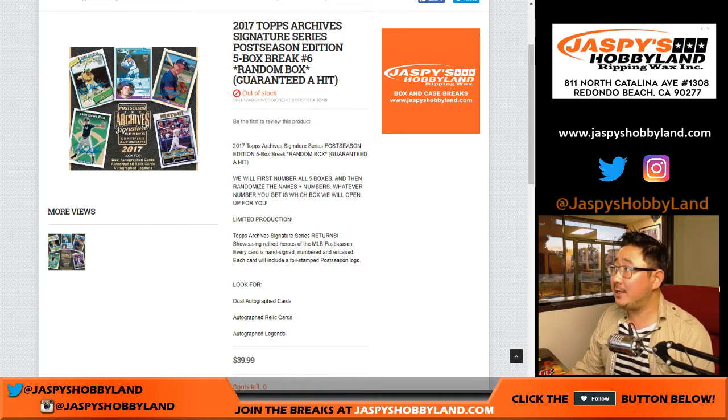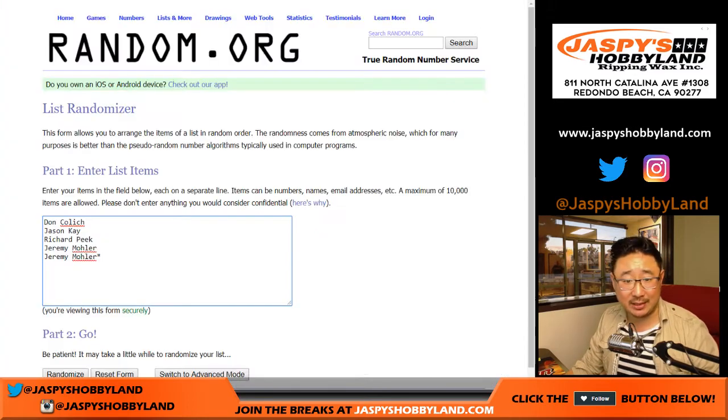Hi, everyone. Joe from jaspyshobbyland.com doing Break 6. We finally caught up to the webpage there. 2017 Topps Archive Signature Series Postseason Edition 5-Box Random Hit Break number 6 from jaspyshobbyland.com. Breaks 7 and 8 are already sold out — we'll post another set of them once we're done with those.